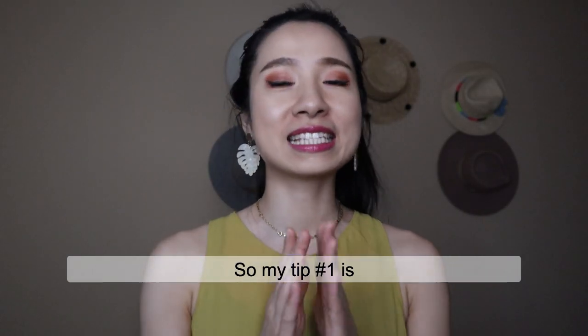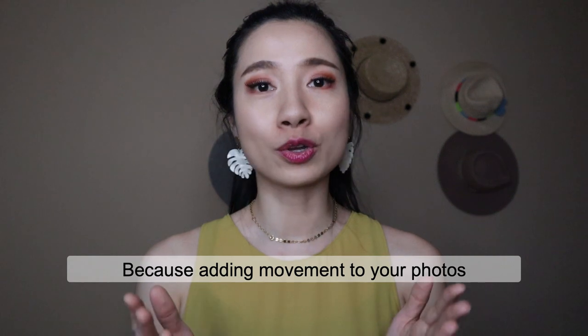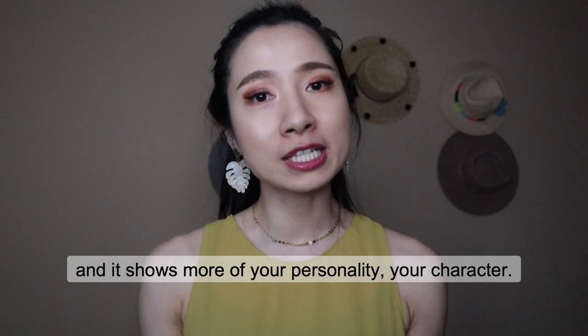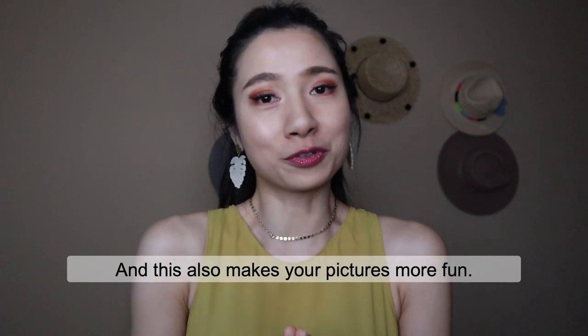So my tip number one is take photos in movement. This is by far my favorite tip when it comes to taking photos because adding movement to your photos makes you less stiff and it shows more of your personality, your character. People tend to look more natural and relaxed when they are in movement, and this also makes your picture more fun.